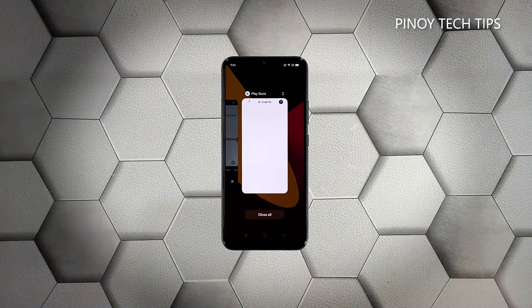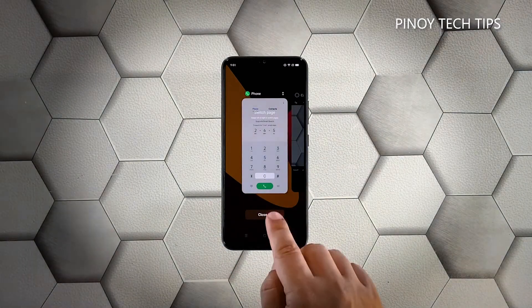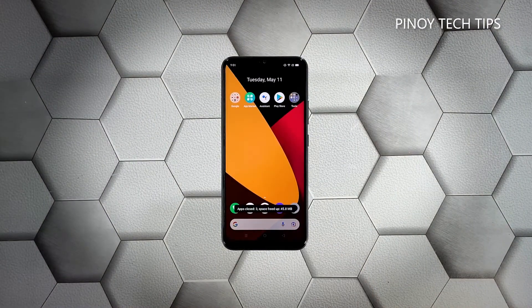Tap the recent apps key at the lower left corner of the screen. Now tap 'Close All' to force stop all applications running in the background.